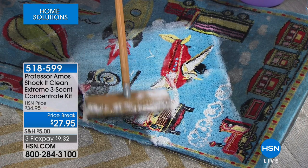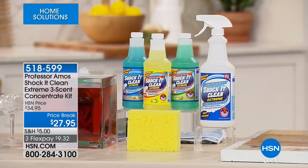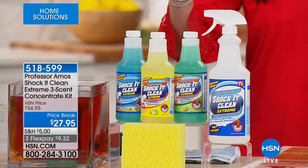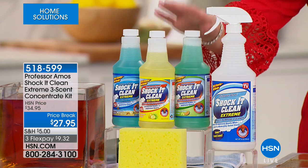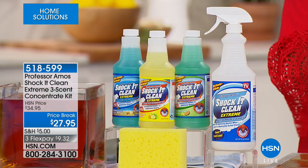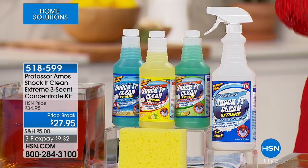Let me show everybody what you are getting today, because I think this is the only configuration where we are actually mixing the scents for you, and they make your home smell like you've been burning a candle or you've plugged something in — they're absolutely amazing. You're getting a 16-ounce bottle of the sparkling seashore, a 16-ounce bottle of that amazing cucumber melon, which is my favorite. It smells like that lotion.